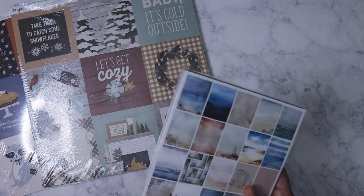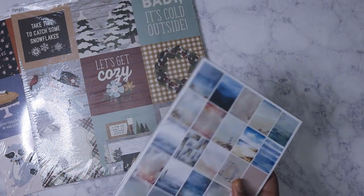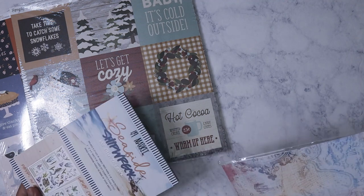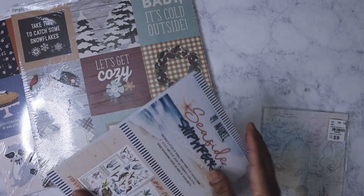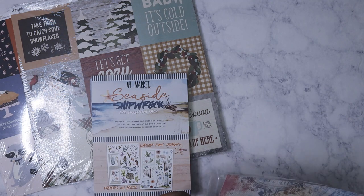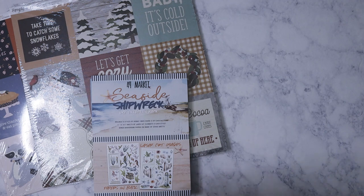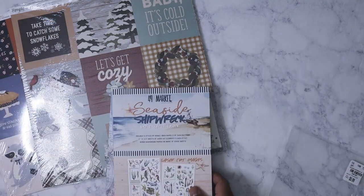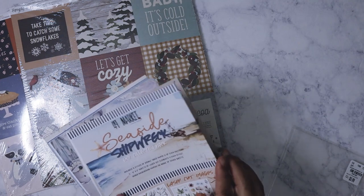I don't think I've opened this yet — oh nice, the packaging is reusable! I thought everything was stuck together but it's not. These are individual papers, and wow, they are really thick.